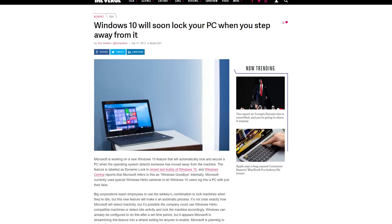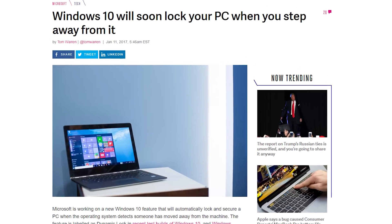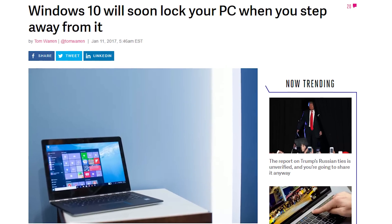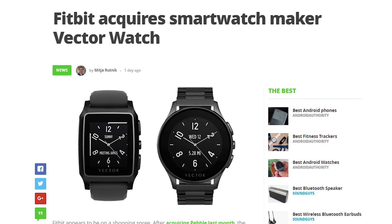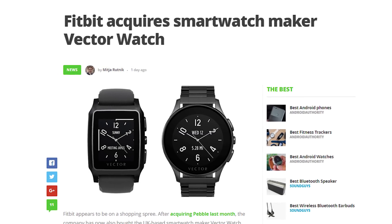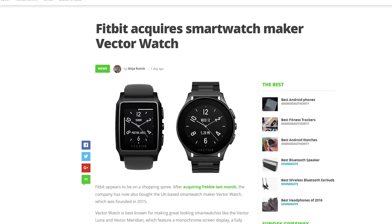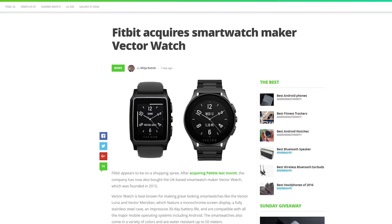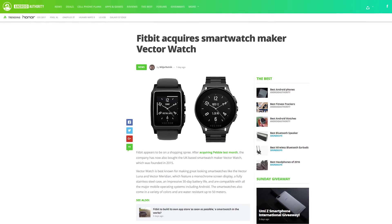Microsoft is working on a new Windows 10 feature that locks your PC when you move away from it, called Dynamic Lock — but internally it's codenamed "Windows Goodbye." See that, Apple? Microsoft can be fun too. After buying Pebble last month, Fitbit has now also purchased Vector Watch, a UK-based smartwatch maker. Same story — Vector Watches will still work but won't get any new software updates. The rest of the wearable industry trembles in Fitbit's shadow, wondering when their time will come.